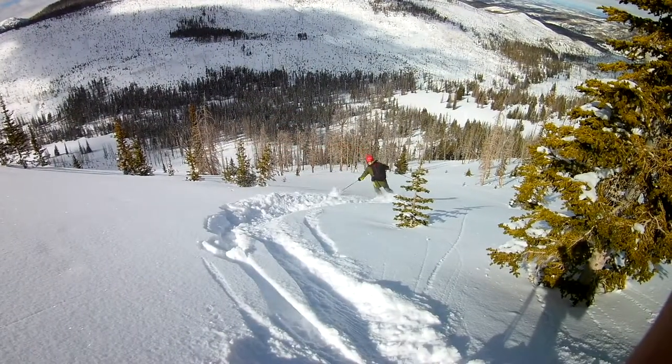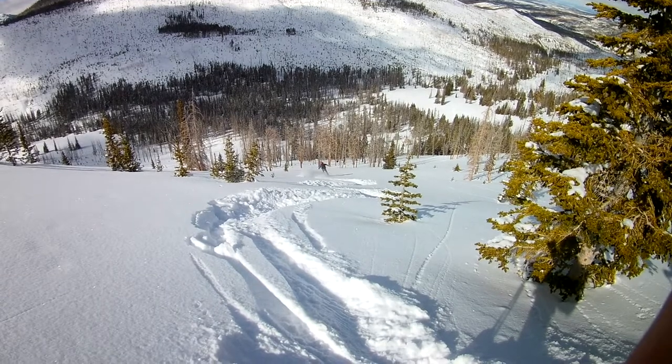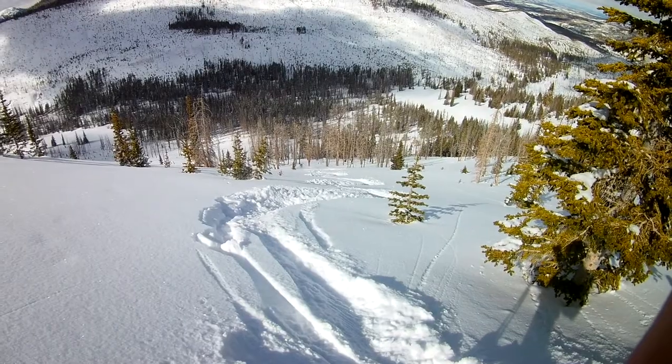With a foot of fresh Utah blower and nobody to poach our ski lines, we chose a more open face than two years ago. We then laid down our tracks right next to each other, saving fresh snow for each successive run.